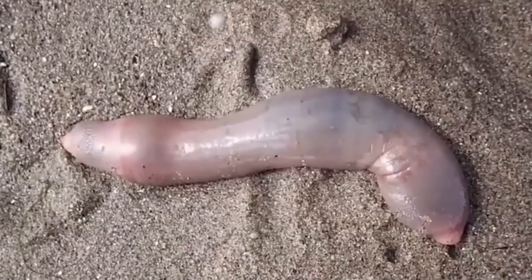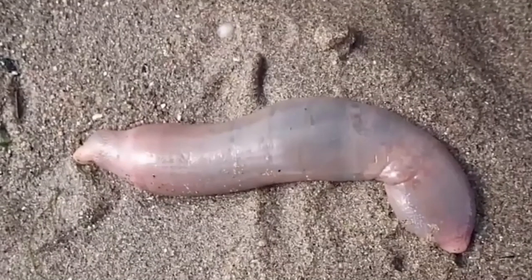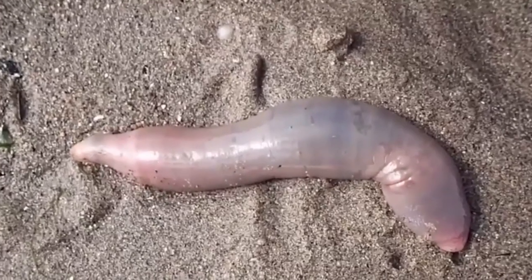Fat innkeeper worms are not segmented. They make U-shaped burrows about 3 feet long. The burrow provides protection from predators.